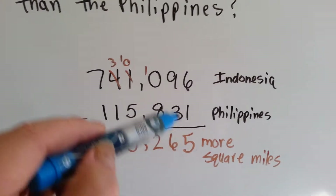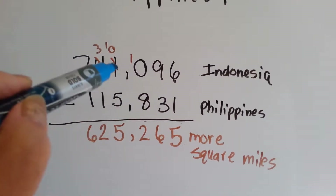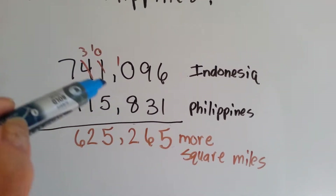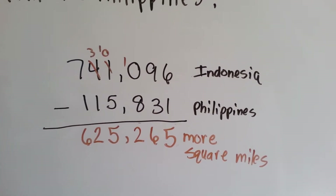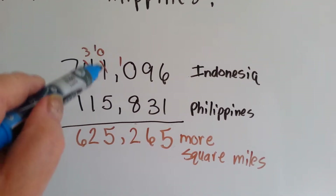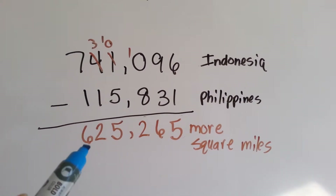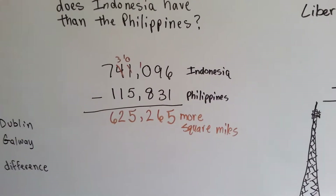6 take away 1 is 5. 9 take away 3 is 6. 0 take away 8, we can't, so we borrow from the 1 here — it becomes a 0 and we give the 1 to this, so it becomes a 10. 10 take away 8 is 2. This is a 0 and we can't take 5 away, so we borrow from the 4 — it becomes a 3 and now the 0 becomes a 10. 10 take away 5 is 5. 3 take away 1 is 2, and 7 take away 1 is 6. So Indonesia is 625,265 more square miles of land than the Philippines.